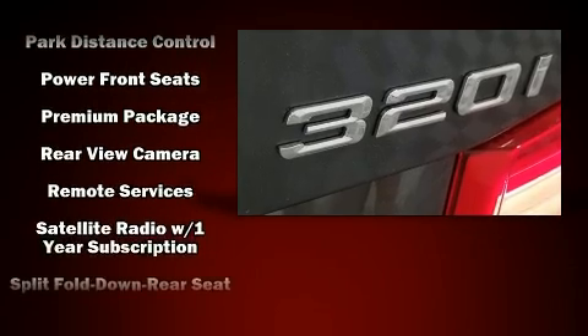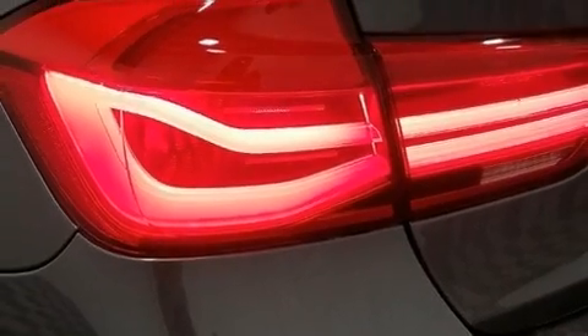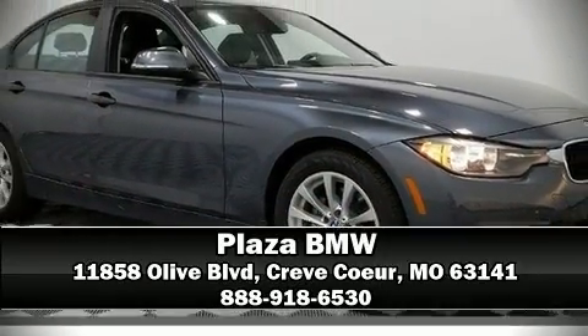This vehicle has achieved certified pre-owned status, bypassing BMW's rigorous certification process. Our sales reps are knowledgeable and professional — come on in and take a test drive.